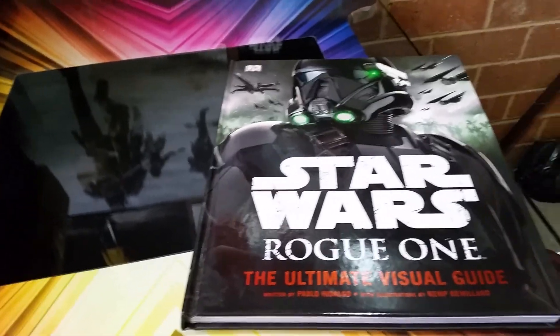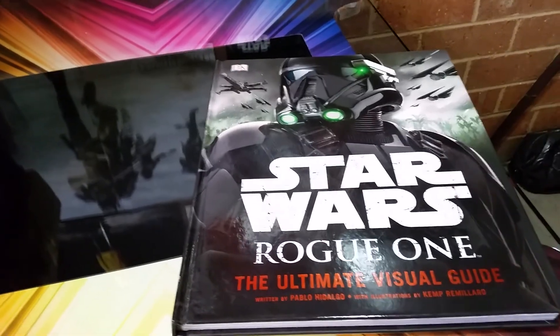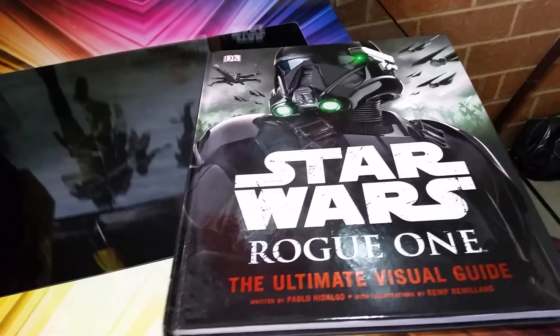G'day guys, Sci-Fi back again with another — I was going to say action figure review, but no, no figures, none whatsoever.